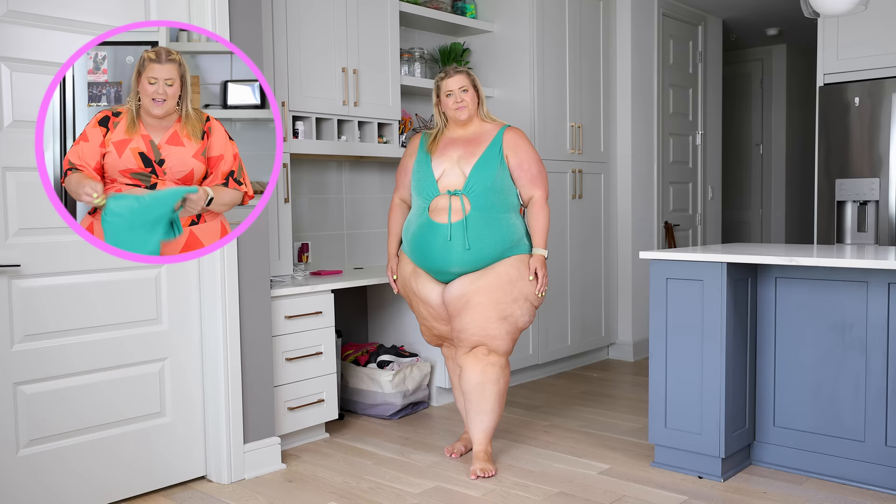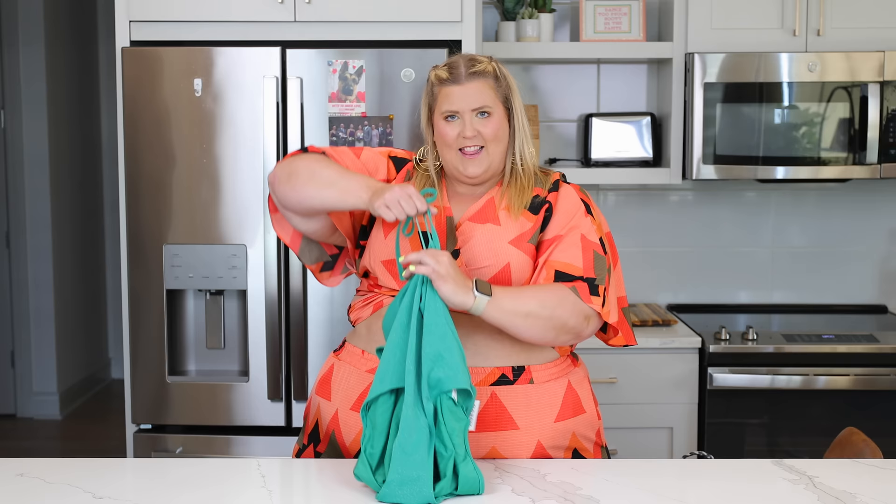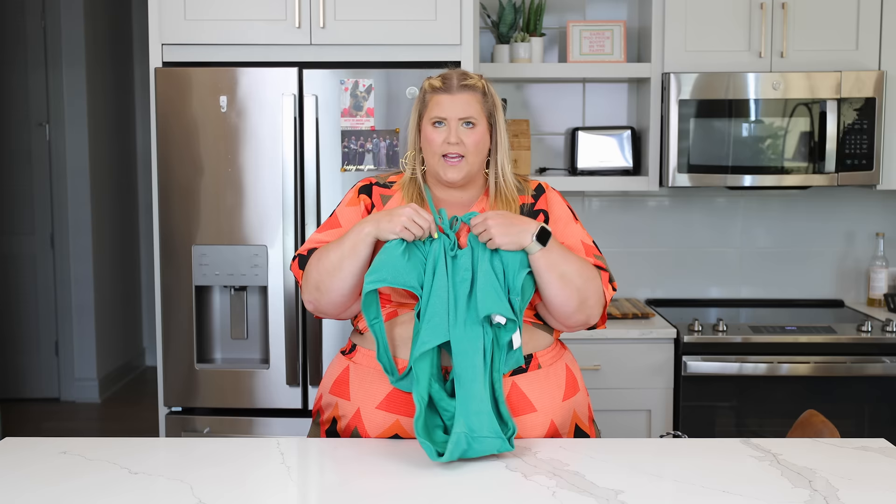Now we're going to Target, because Target always has cute suits. The first one I grabbed is a one-piece, which is a little unusual for me, but I loved that it was sparkly green — this great forest evergreen. I love a good adjustable keyhole moment here, so you can choose how much of this sacred zone you want to show. It does have pretty full coverage on the butt and front, so it's a pretty modest suit with just a little zhuzh in the chest area.